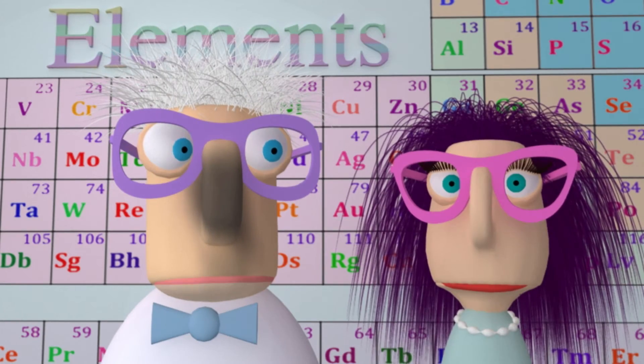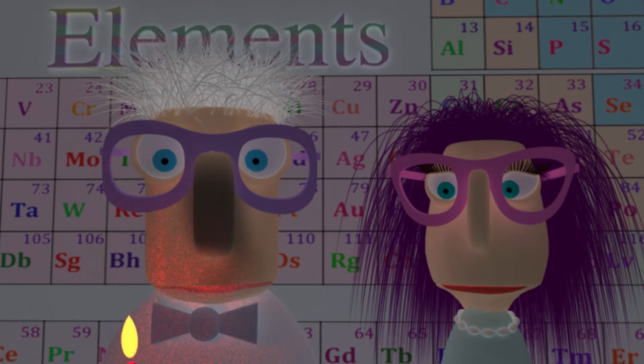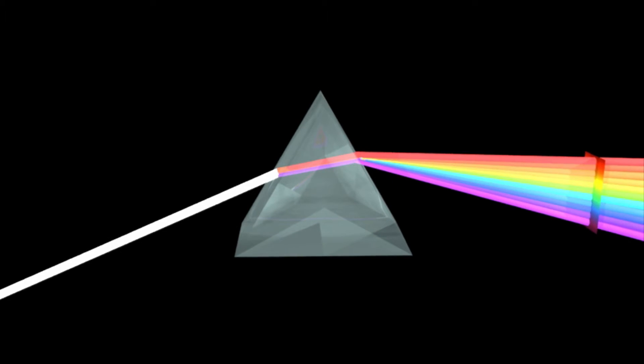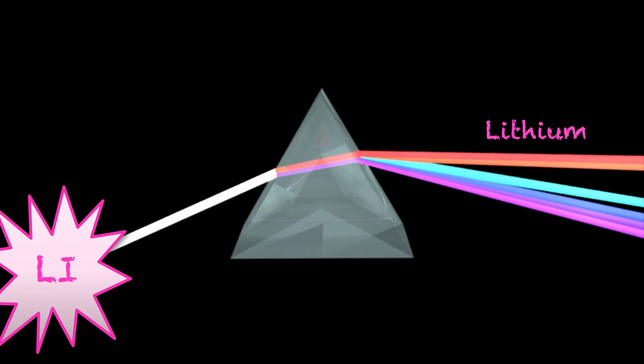Shut the lights, please. Thank you. Lithium also produces a beautiful magenta-colored light when heated in a flame. That's magnificent! The light can be analyzed using the prism of spectroscopes. It splits light into a spectrum of colors, unique for each element. When heated, hydrogen shines these colors, and lithium these. Here they are on a spectrum. When combined, they form the beautiful magenta lithium flame.